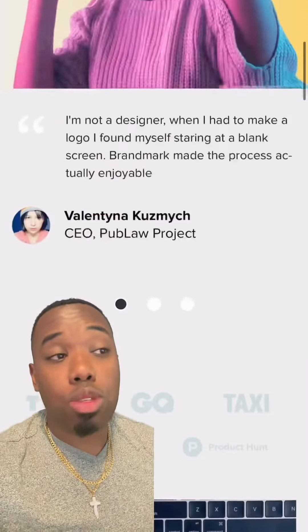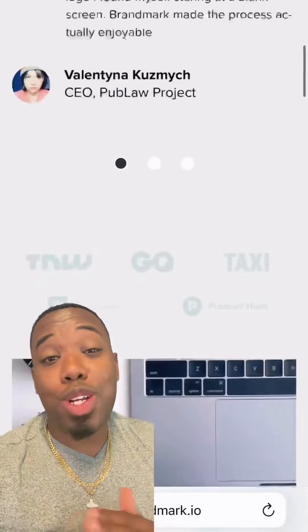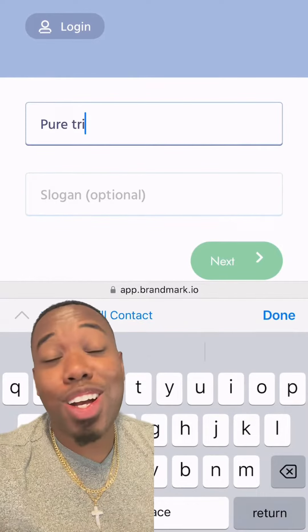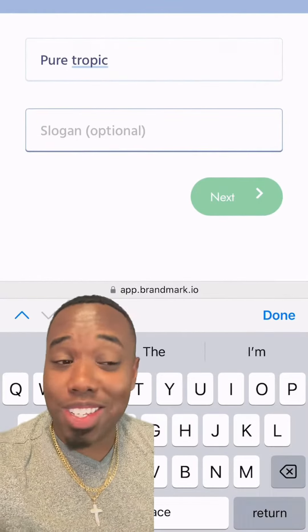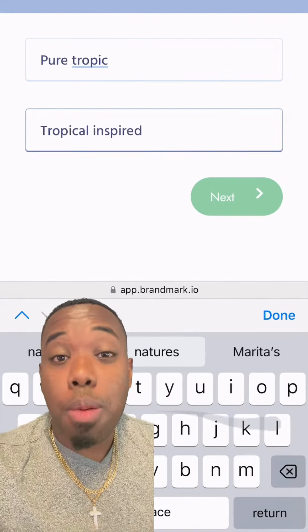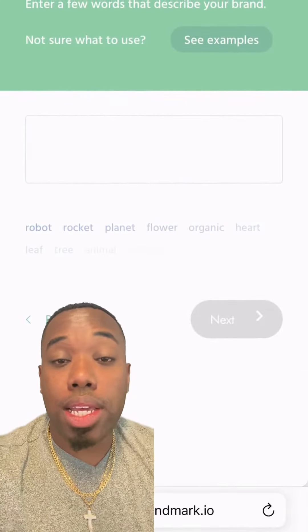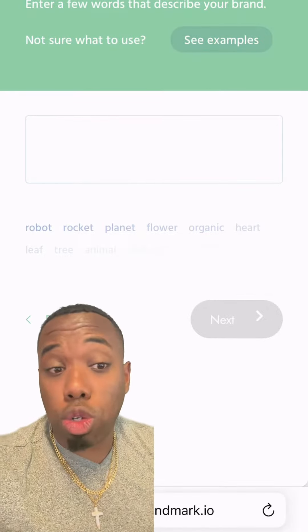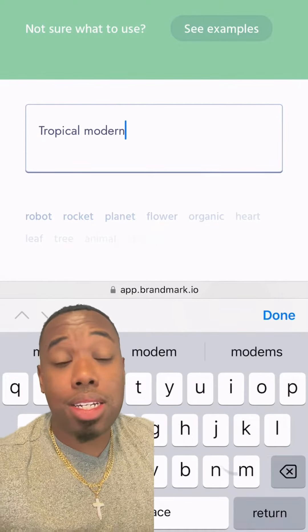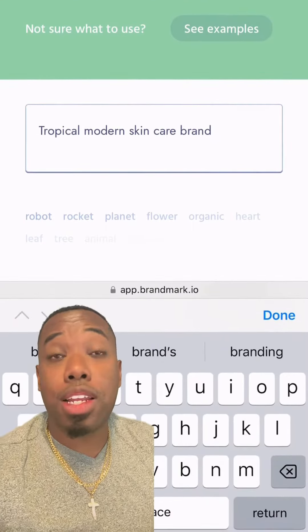First thing I always want to say when it comes to branding: your logo is very important. But don't get hung up on your logo, because in the course of your journey, if you get stuck on it, everything else gets so much harder — the logo is not the hardest part. The easiest way to get your logo is through an AI logo tool. We're going to use brandmark.io, where you answer a few questions and go through the design process.